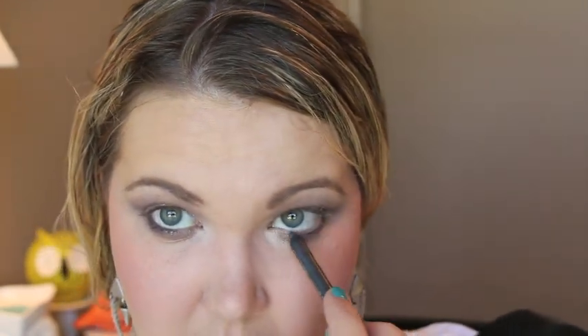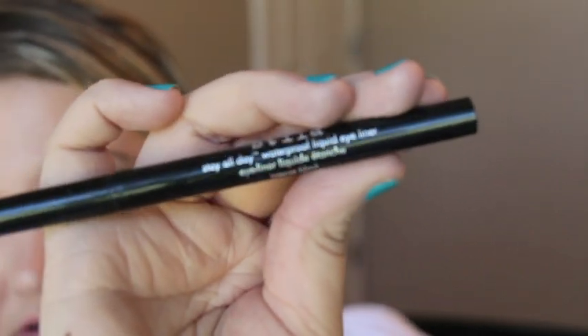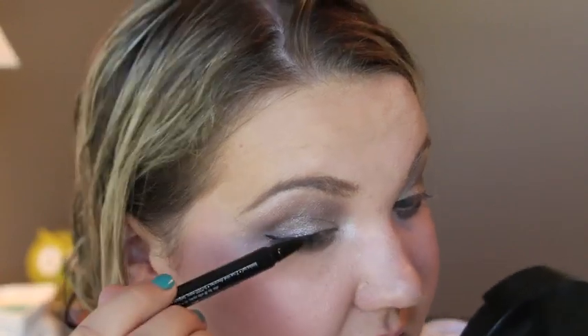I'm using MAC Permaplum eyeliner on my waterline. I love Permaplum — I mentioned it in one of my favorites. It's a great alternative to black. Then I'm using Stila's Stay All Day liquid liner — this is my absolute favorite, must-repurchase liner. You never have to fuss with your liner again and I don't even set it. I'm just doing a little wing.